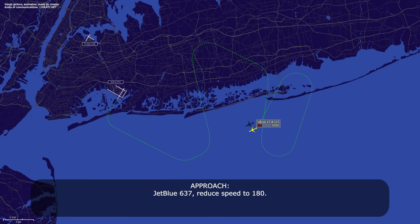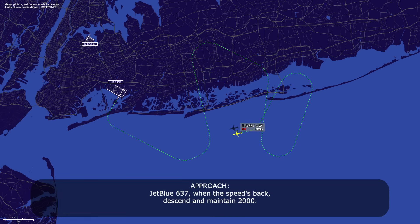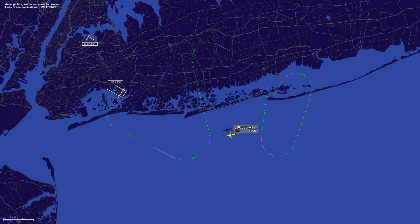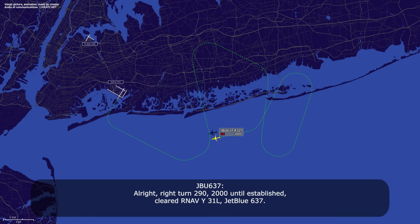JetBlue 637, reduce speed to 180. All right, slow to 180, JetBlue 637. JetBlue 637, when speed is back, descend, maintain 2000. Once we're slow, back down to 2000, JetBlue 637. JetBlue 637, 9 miles from KOVKU, turn right heading 2-9-0, maintain 2000 until established on approach course, cleared R-Nav GPS Yankee runway 3-1 left approach. Right turn 2-9-0, 2000 until established, cleared R-Nav Yankee 3-1 left, JetBlue 637.